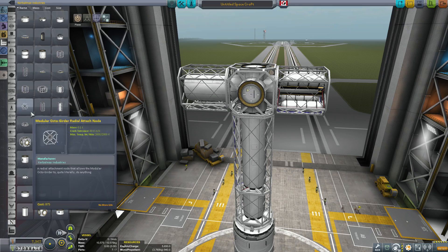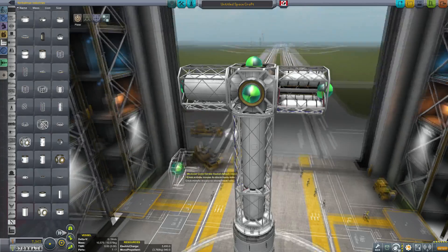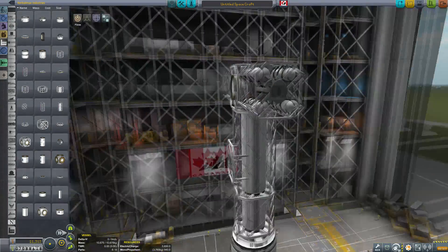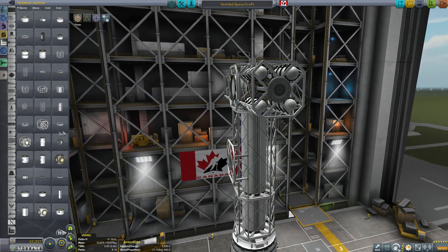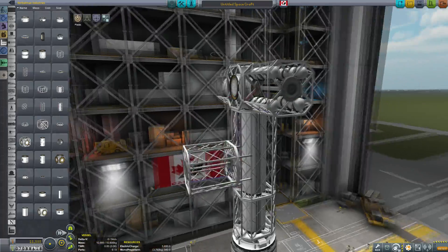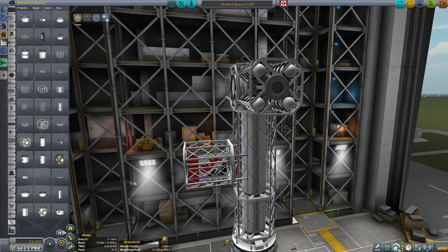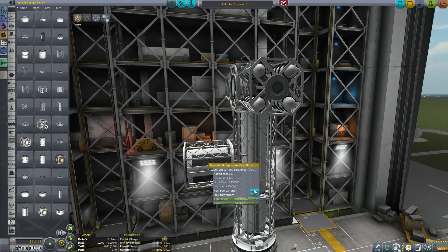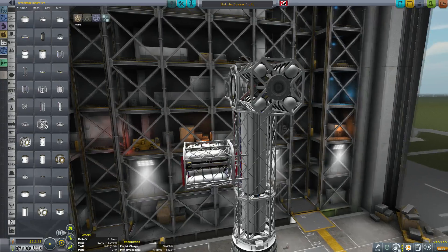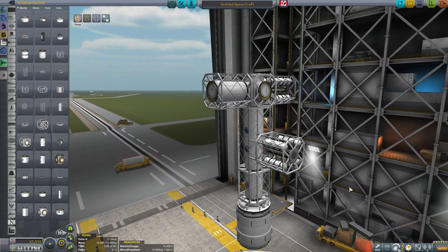Another very cool piece is the octogirder radial attachment, which allows you to snap on to the side of one of these octogirders and continue your construction out perpendicular from where you just were. You can then do whatever you want there — put another monoprop and electrical storage container on, for example. Those are the parts that I think go beautifully with the Stock Alike Station Parts expansion.